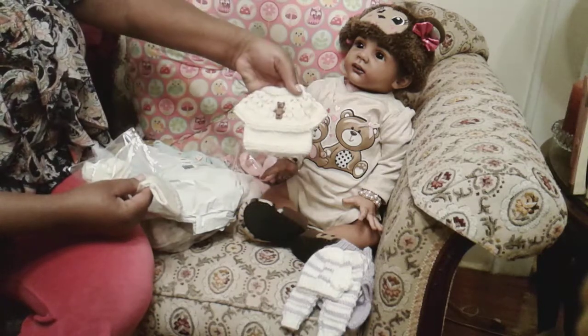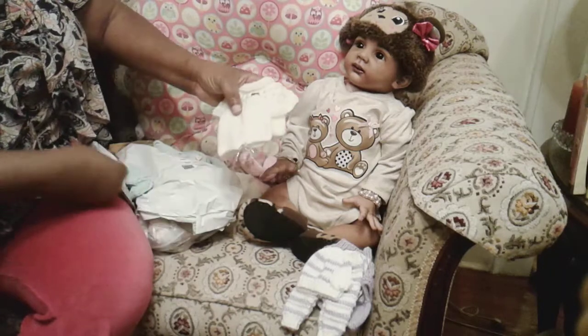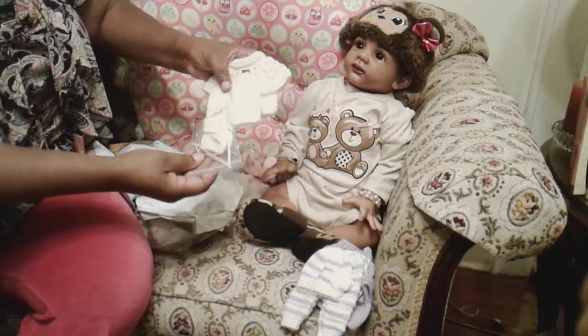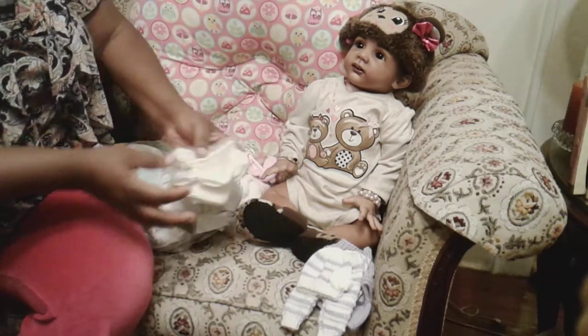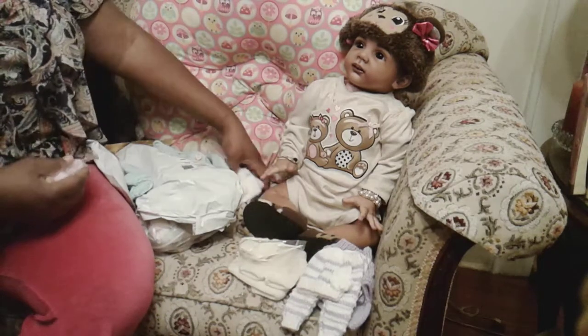This one here is also from Mardi's Craft. This is the one with the teddy bear, the shorts, and the little booties that match. And all these are for a 13-inch doll by Claire Taylor.